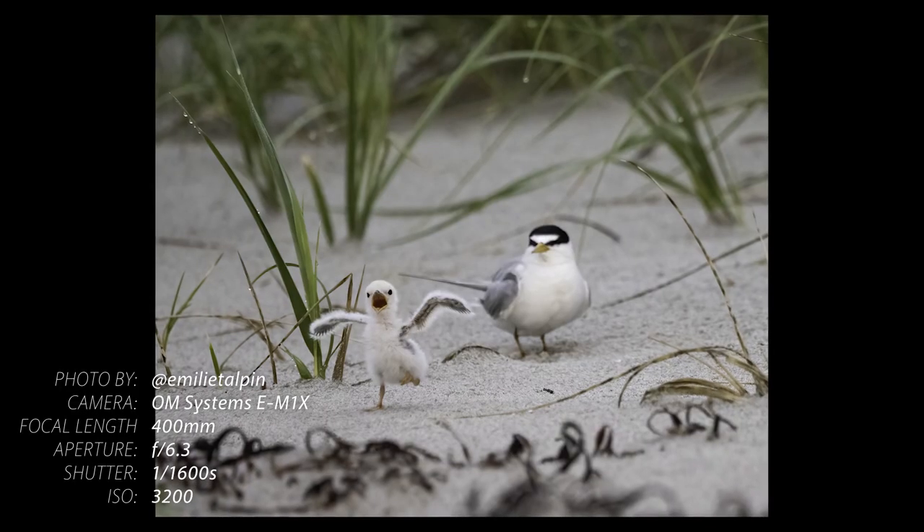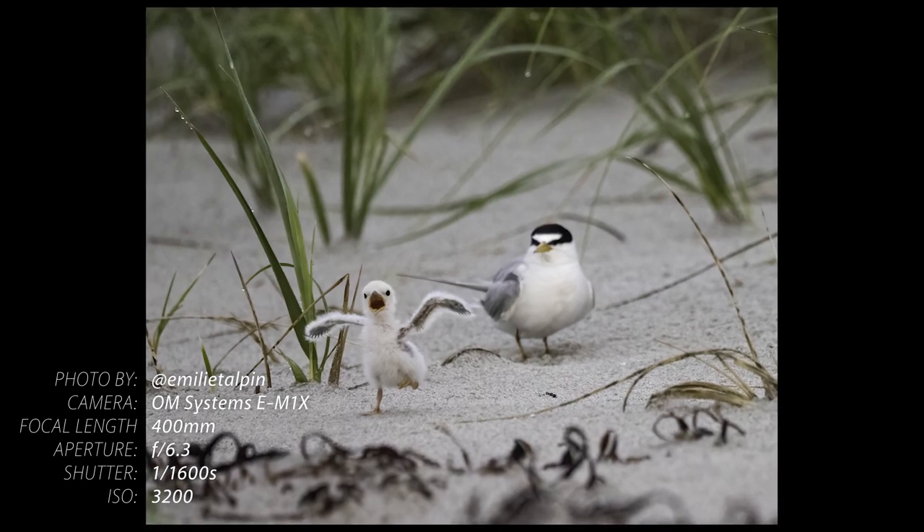Tip number one: you need to find your bird. And what I mean by that is you need to do your research before you venture out. For example, are you looking for a bird that's local and stays all year round, or are you looking for a migratory bird?